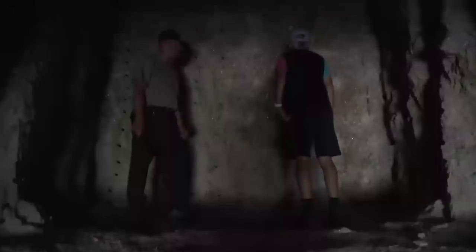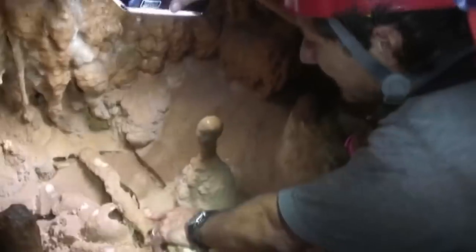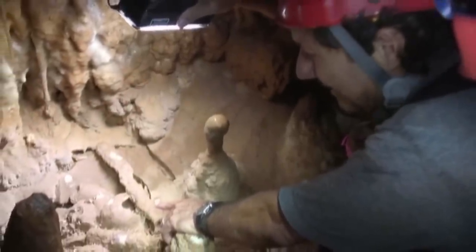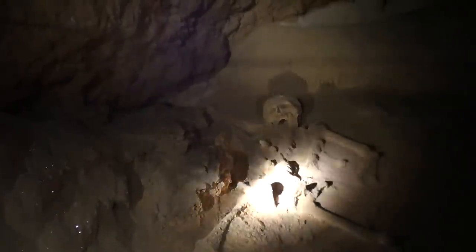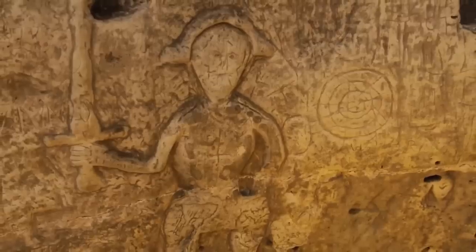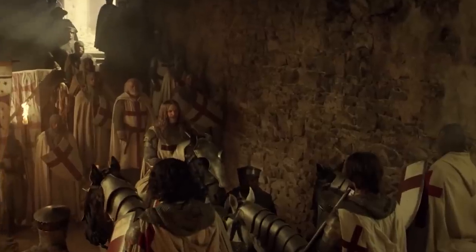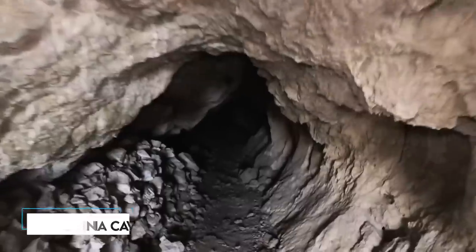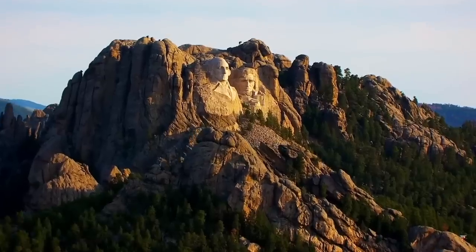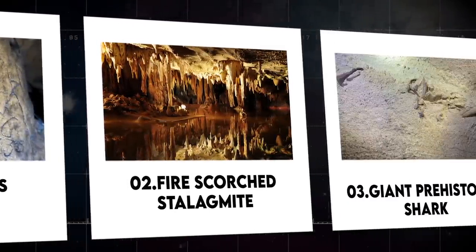That actually looks really creepy. Bound in darkness and mystery, deep in the cores of the ancient rooms awaits a different and strange world waiting to be revealed. Inside the caves lies discoveries that have the power to challenge our understanding of history, evolution, and our existence. From the mythical creatures in a Slovenia cave to the secret room behind the brows of Abraham Lincoln, these are the 15 strangest things found in caves that change everything.